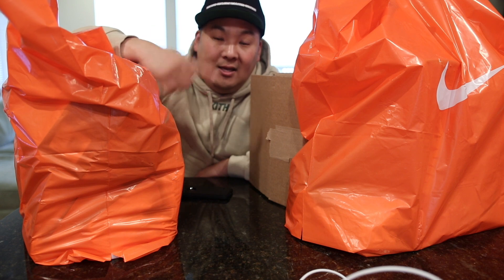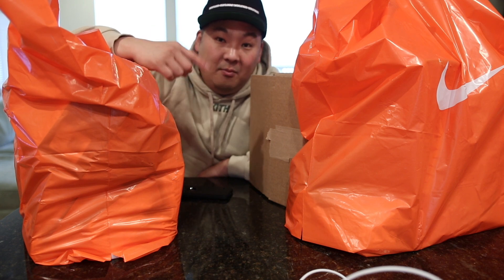Anyways, in this video I have a Nike employee store haul, and I'm excited to show you guys the things that I ended up picking up from the employee store.